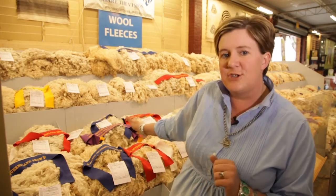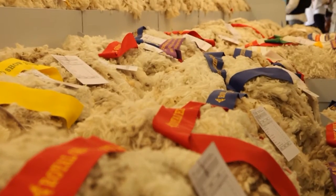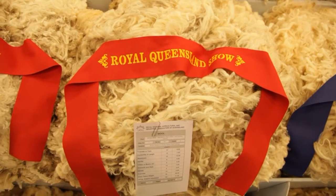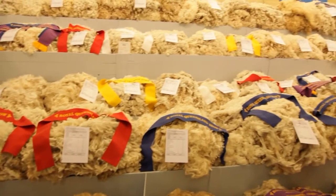So here we have a selection of fleeces in the background. They've got ribbons on them depending on the places that they've got and you'll also see there's a series of scorecards. On those scorecards each fleece is judged against a number of different criteria. Criteria like wool strength — that is the strength of the fleece depending on how good it's going to be and how pliable it is.